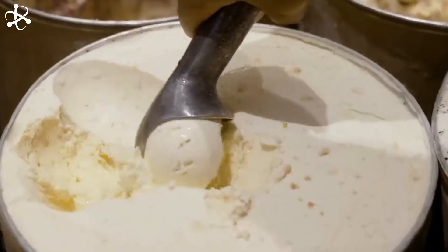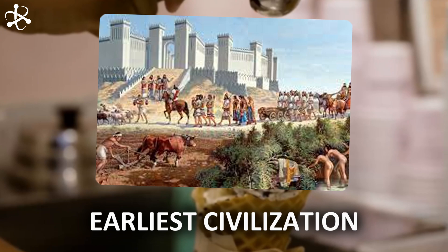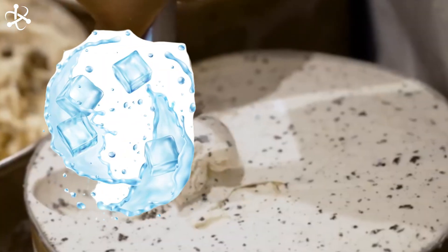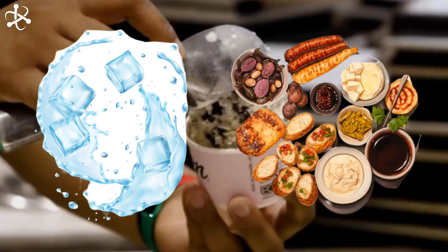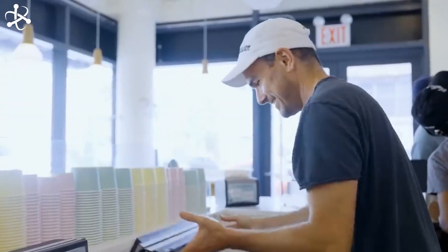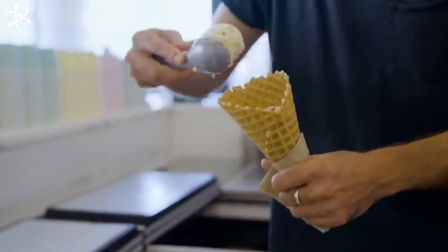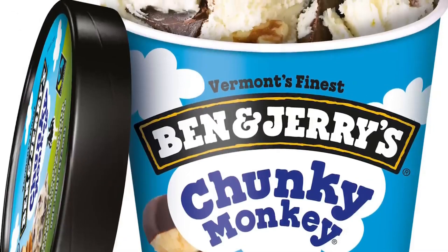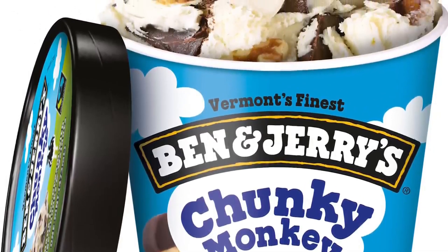Ice cream has been around since some of the earliest civilizations. The ancient Romans and Greeks mixed ice from snow or hailstones with food flavorings. Though they didn't get to enjoy this treat during warmer weather due to the lack of refrigeration, the recipe has been perfected over time. Fast forward to today — Ben and Jerry's has mastered the art of ice cream making.